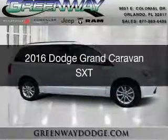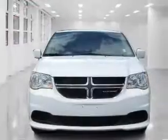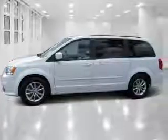This is a used 2016 Dodge Grand Caravan. Grab life by the horns. It's powered by front wheel drive, a 3.6 liter, 6-cylinder engine, and an automatic transmission.